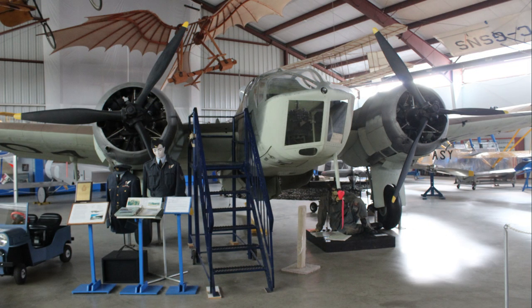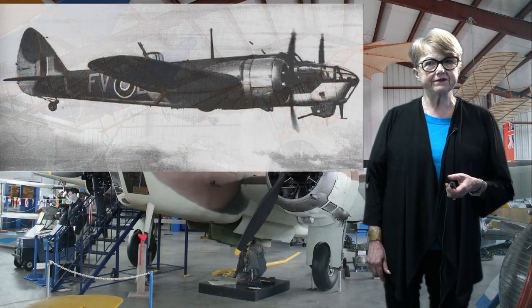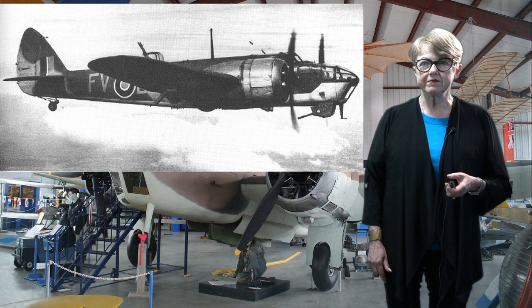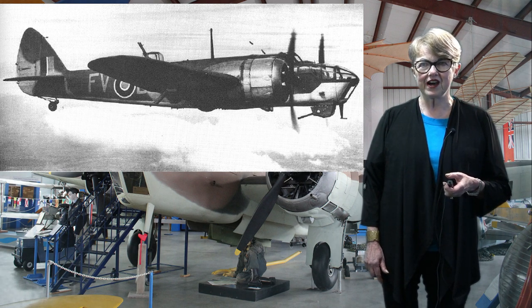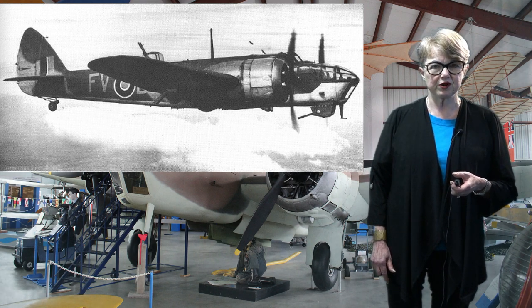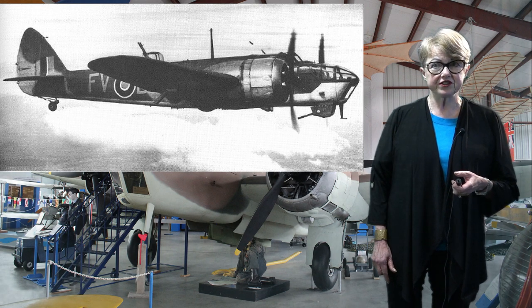The Bristol Bolingbrook is a twin-engine medium bomber derived from the British Blenheim. The Blenheim prototype first flew in 1935 with a top speed of 266 miles per hour — at the time, 50 MPH faster than other fighters.